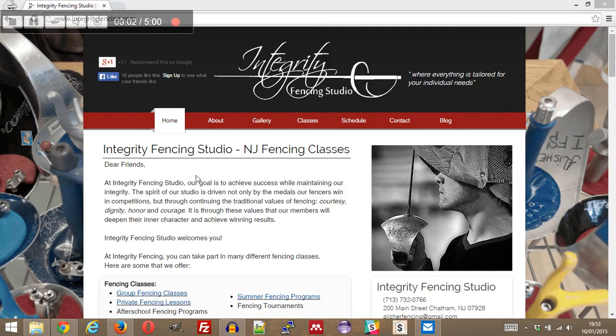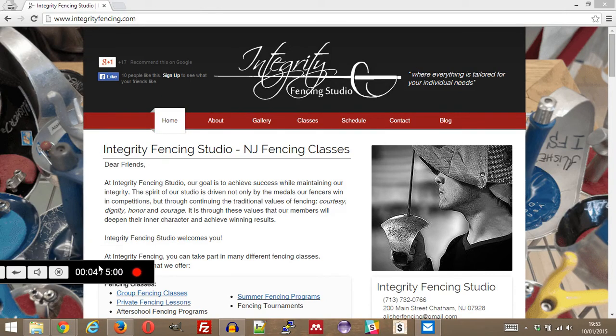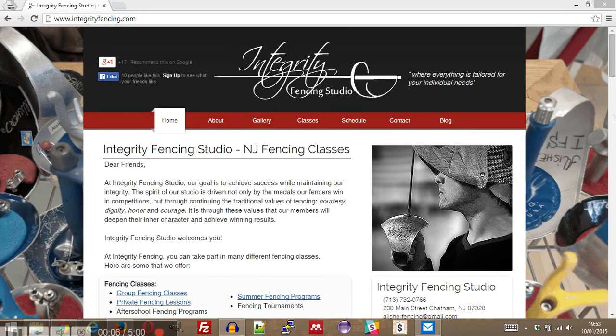Welcome back to 5 Minute First Impressions, we're going to do a review of integrityfencing.com. First impression, straight out of the bat — the background picture is very distracting, and I also have no idea what it is.